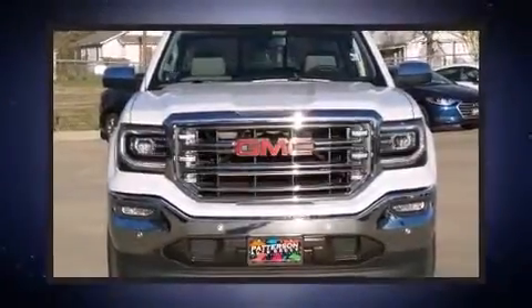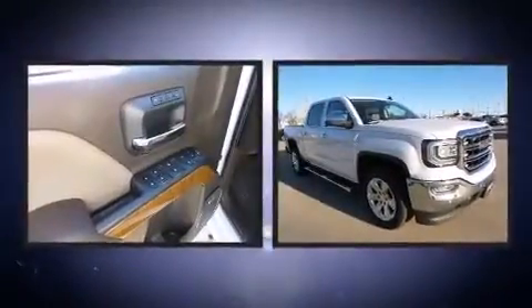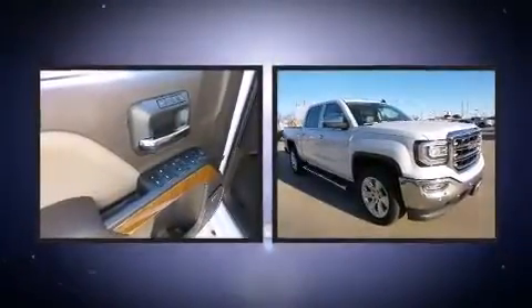The 2016 GMC Sierra 1500 — this four-door, five-passenger truck provides a satisfying ride for all passengers, with smooth gear shifts.